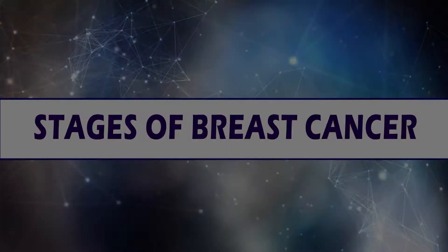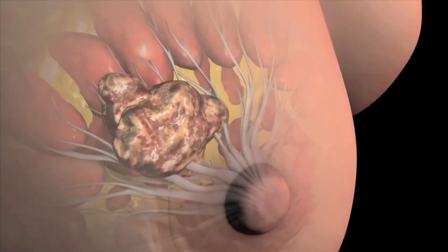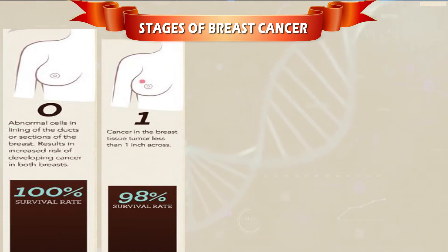There are different stages of breast cancer ranging from stage 0 to stage 4. Stage 0 involves abnormal cells limited to ducts and is not dangerous; if diagnosed at this stage, the survival rate is up to 100%. Stage 1 is cancer limited to the breast tissue, less than 1 cm in size, with a survival rate of 98% when treated.